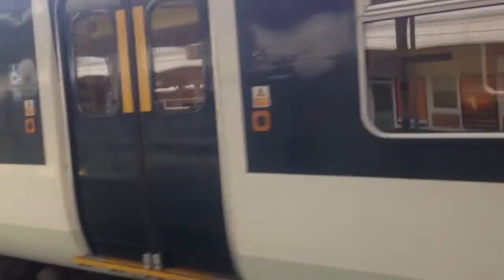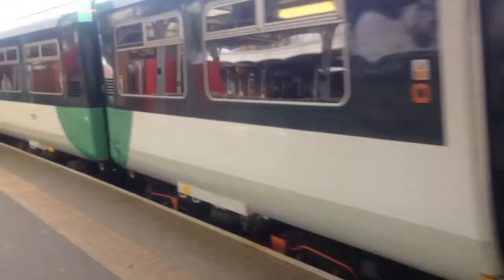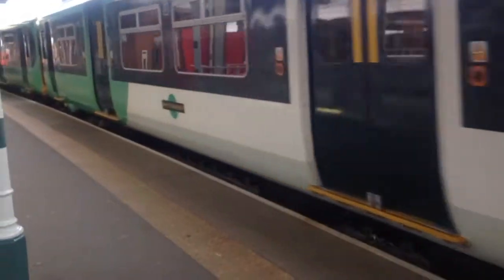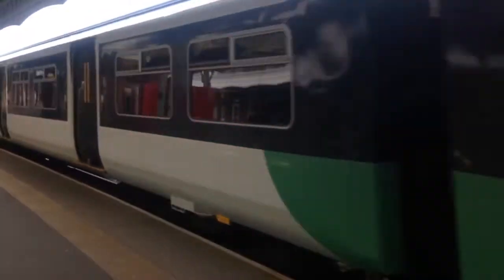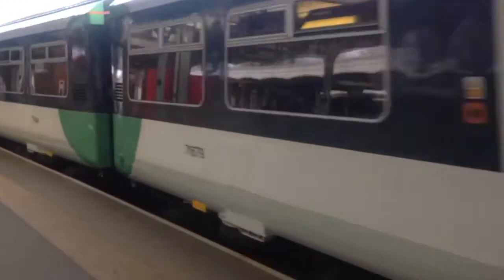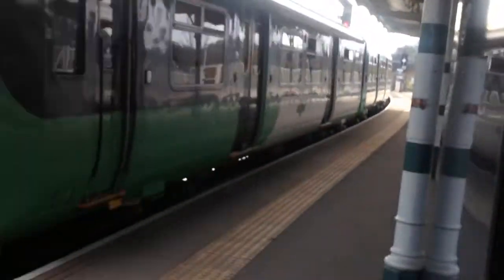Class 455 departing Purley. 62728 — hang on, I recognise that. 77617, 843, 820 on the front. 7664 — this will do Tattenham Corner.